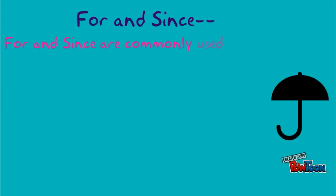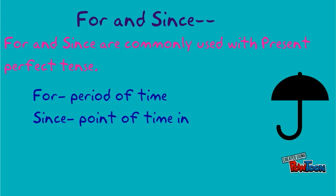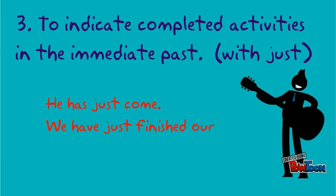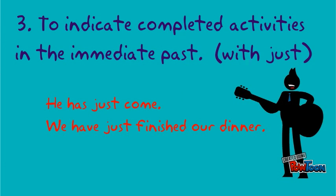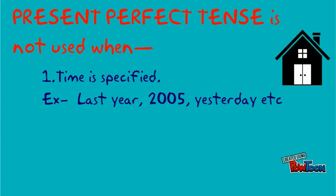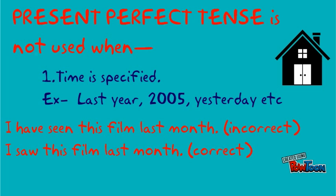For and since are commonly used with the present perfect tense. For is used for a period of time and since for a point of time in the past. Example: she has worked in this company for ten years. To indicate completed activities in the immediate past, use just: he has just come. We have just finished our dinner. It is not used when time is specified — for example, last year, 2005, yesterday. So 'I have seen this film last month' is incorrect; 'I saw this film last month' is correct.